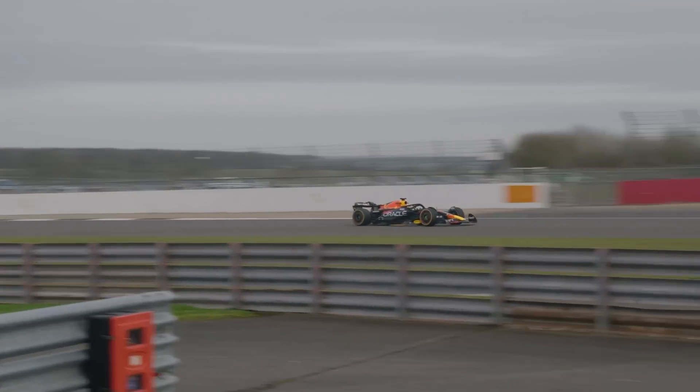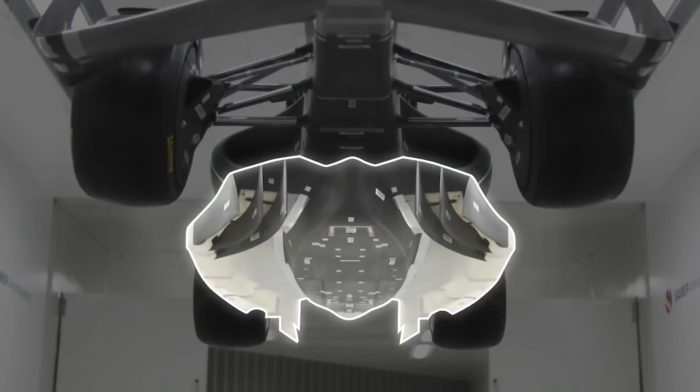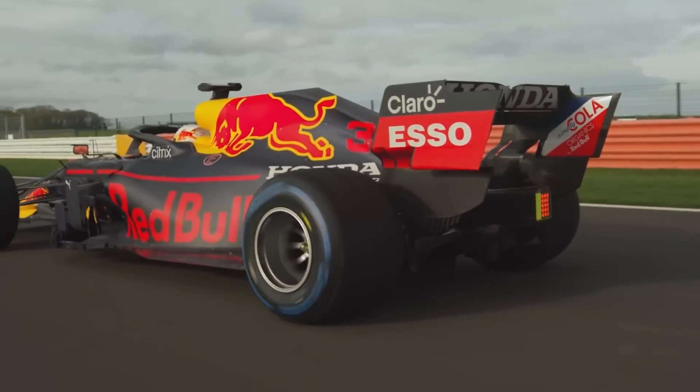Before we dive into this matter deeper, you need to understand how the generation of downforce actually happens with 2022's regulations. Around 40% of it comes from the floor, while the rest is generated from other parts of the car, such as the front and rear wings — which is a significantly lesser amount compared to 2021.